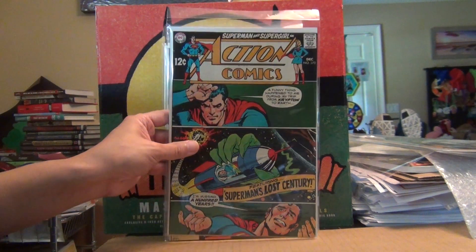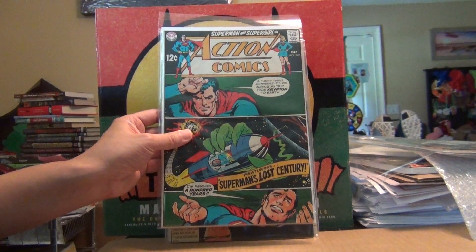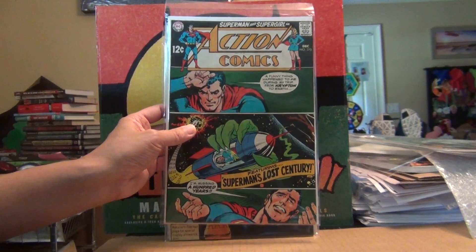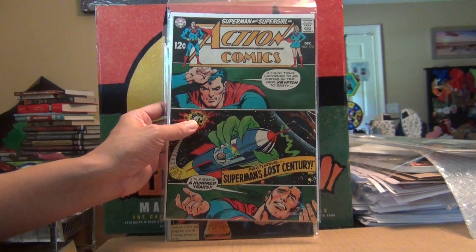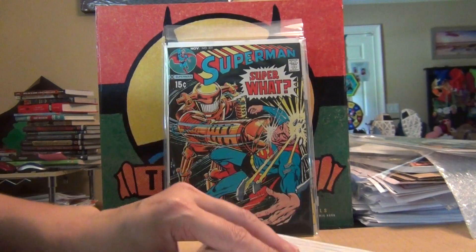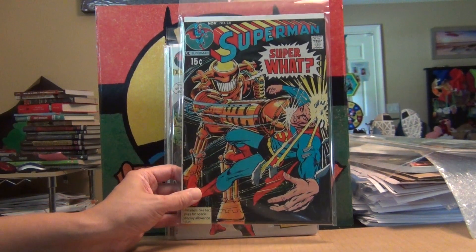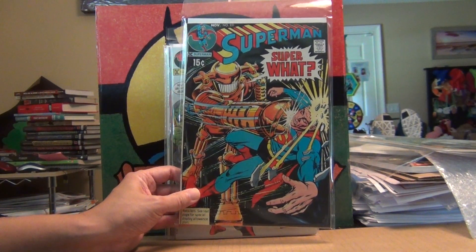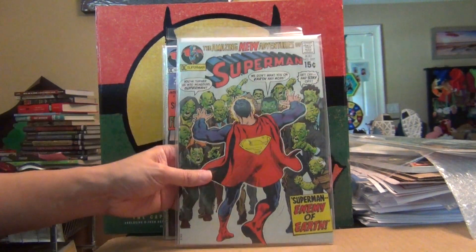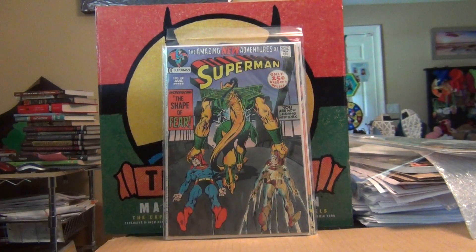Then I got a bunch of DC books with Neal Adams covers. Fairly nice copies — most of these are going to be between 8.0 to 9.0 ish, but being in this grade they're fairly affordable, even for a silver age Neal Adams cover.